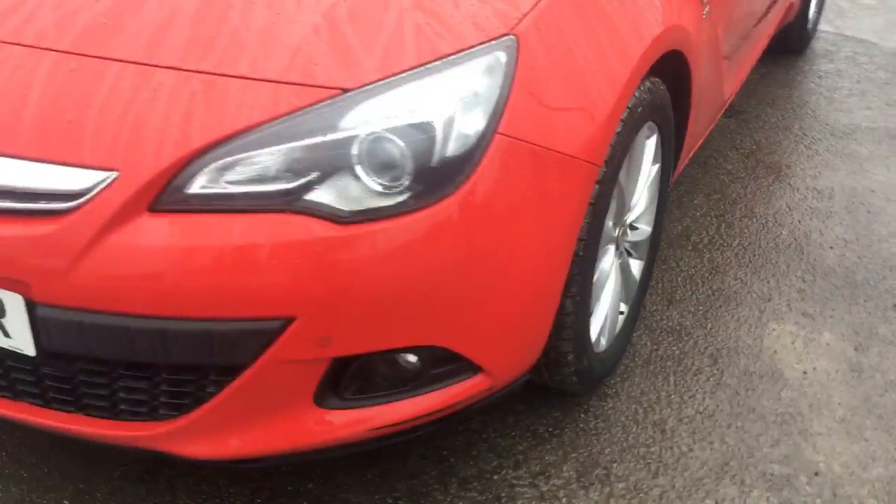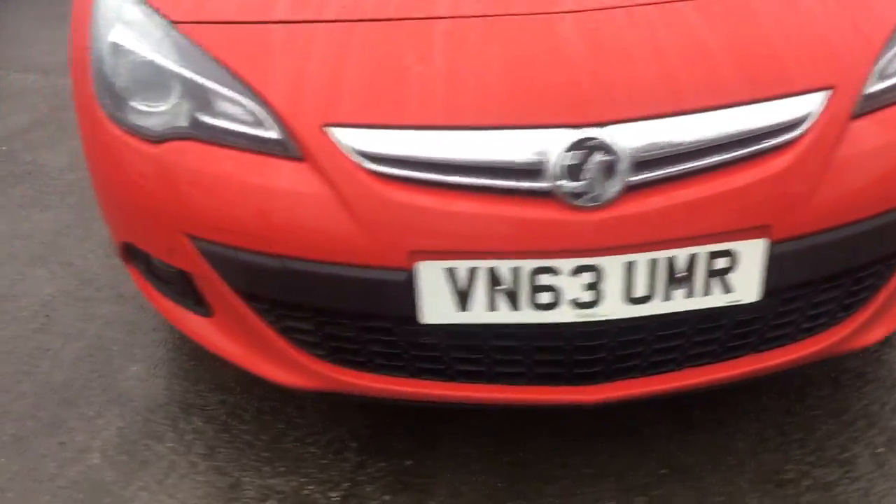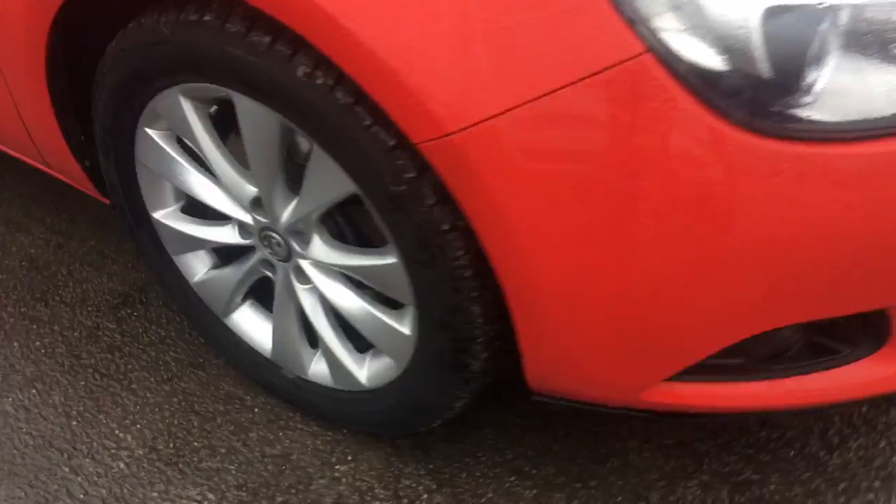As we show you around the car, we have daytime running lights, a chrome grille bar, front fog lights, alloy wheels, and front and rear parking sensors.